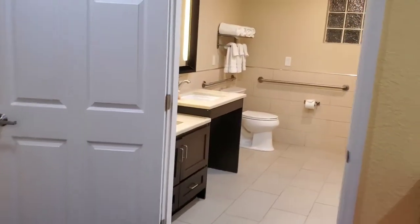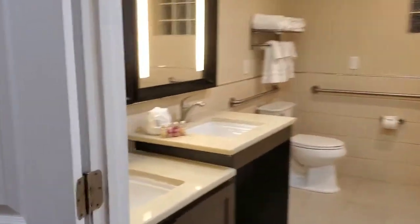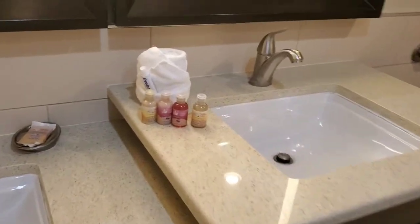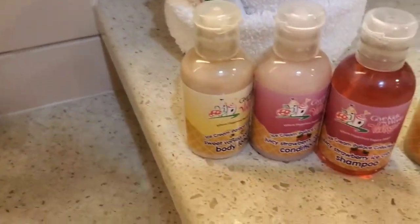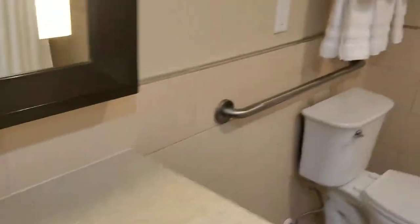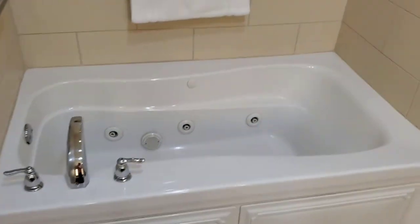The kids' bathroom is crazy. It includes your lower sink — just in case you're in a wheelchair — your higher sink, all these toiletries, and they're refilled if you need them. Obviously a toilet, shower, and jacuzzi tub.